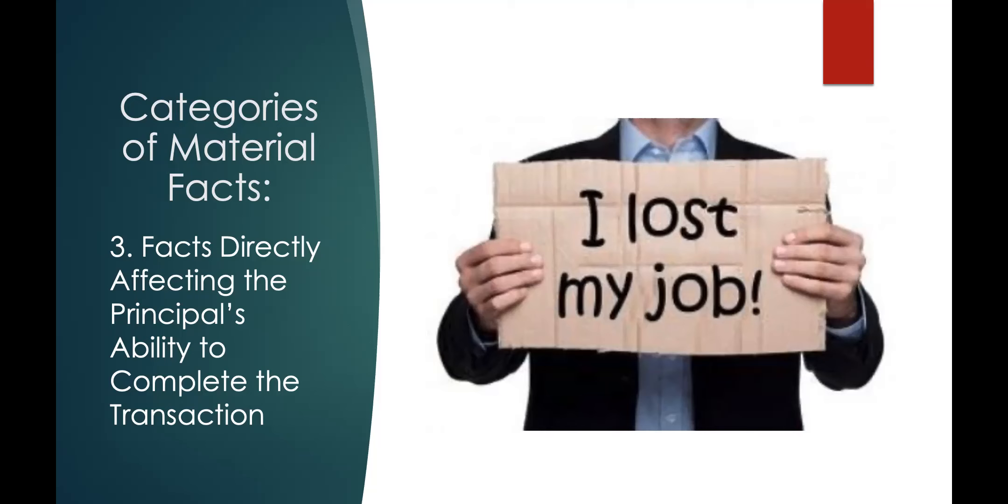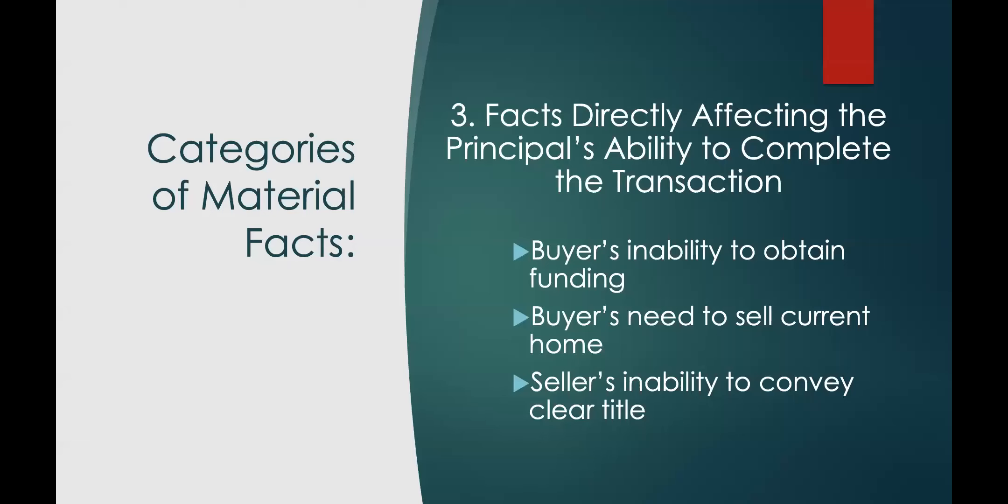If the seller is unable to convey clear title, that is a material fact. We had a deal close in December 2021 where the seller had installed solar panels on a house and not paid them off. It turned out there was a lien on the property for $50,000, and that had to be dealt with before we could successfully close the transaction. Anything like that which affects the buyer's or seller's ability to complete the transaction as stated on the offer to purchase and contract is going to be considered a material fact.